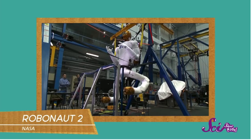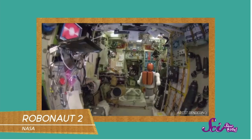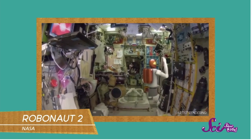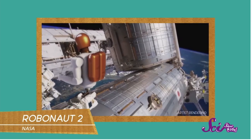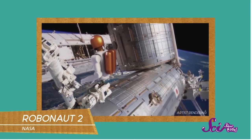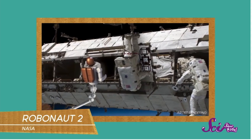Say hello to Robonaut 2 — he is a robot that lives full time on the International Space Station. He is known by his friends as R2. R2 is there to help astronauts do things, mostly on the outside of the space station. R2 can use tools and can even go on a spacewalk by himself.